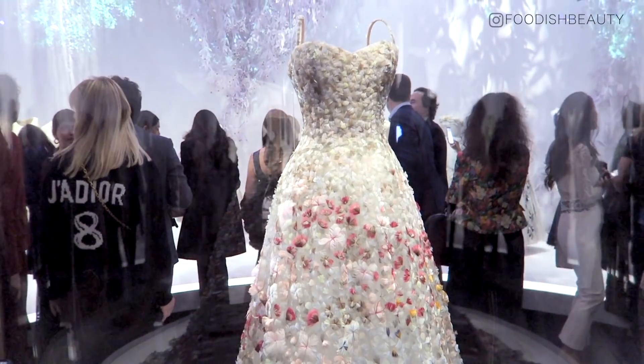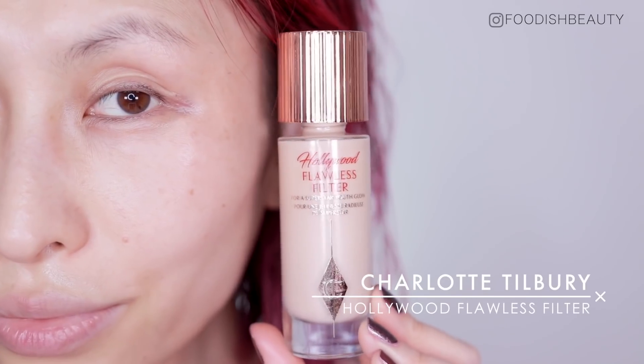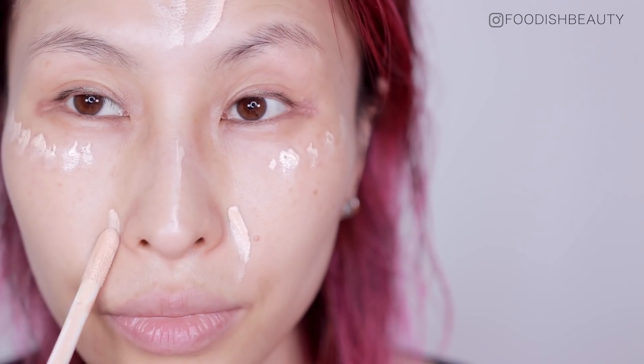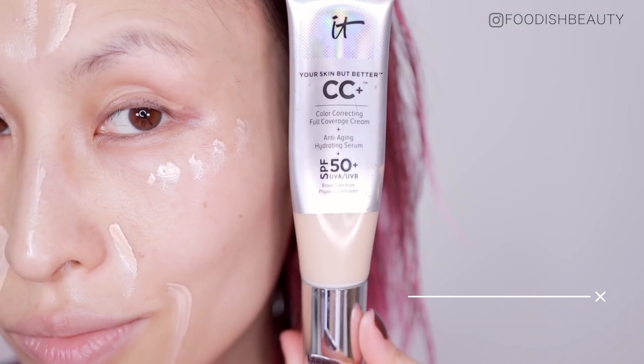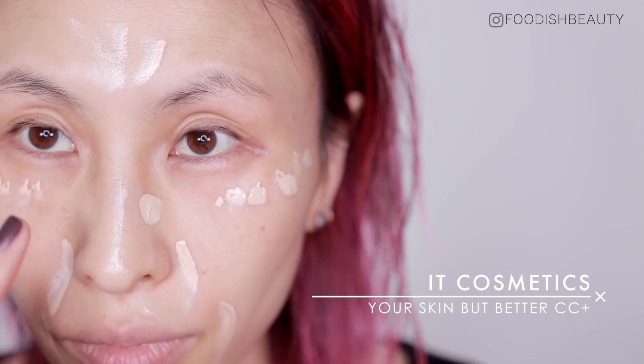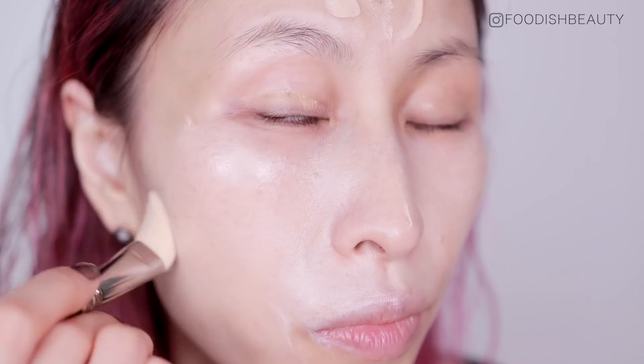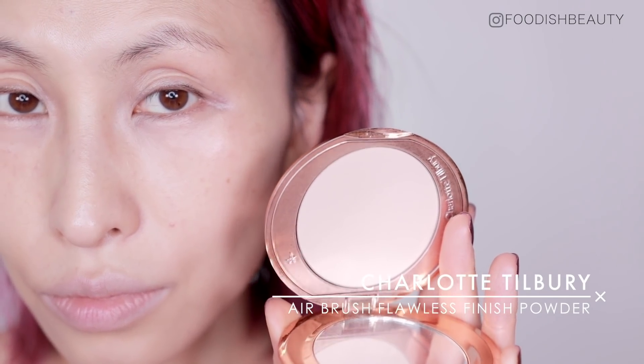Starting off, I'm going in with my favorite Hollywood Flawless Filter from Charlotte Tilbury, just dotting that around very lightly on my face — high points mainly — and then going in with the IT Cosmetics CC Cream. Because this was an evening event, I wanted to add some more coverage using the MAC 133 brush. This will give me a very light coverage, but this is how I'm loving my base nowadays — the less product the better. Setting all of this with the Charlotte Tilbury Flawless Finish Powder, which is so lightweight and has a really good oil control property.